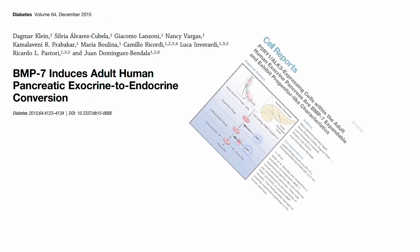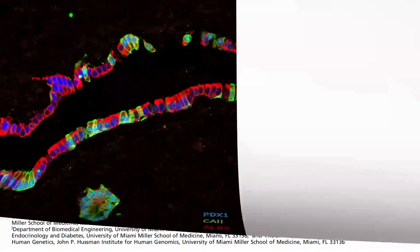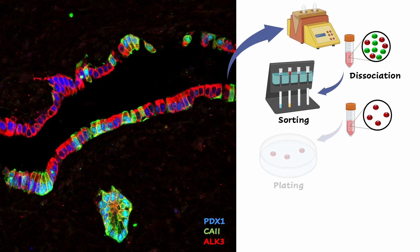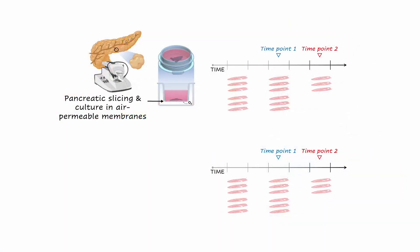The teams of doctors Juan Dominguez Bendala and Ricardo Pastore had previously identified progenitor cells in the pancreas of human donors, including those with type 1 diabetes. One key feature of these cells is that they responded to a growth factor called BMP7, which stands for bone morphogenetic protein 7. The BMP family of factors acts as fuel for stem cells across the body, and the pancreas is no exception. The ability to culture human pancreatic slices for 10 days gave them the idea of treating slices from the same donor with or without BMP7, and examining their composition at the single-cell level at different time points using a technique called single-cell RNA sequencing.